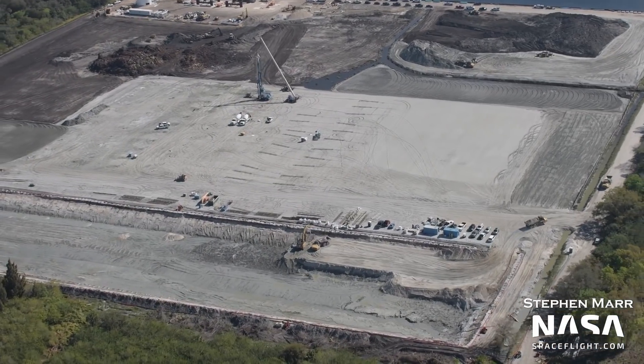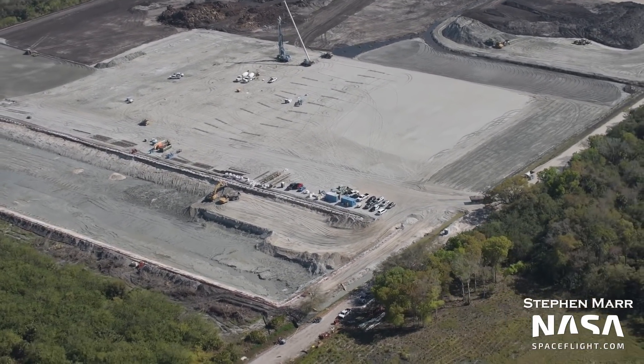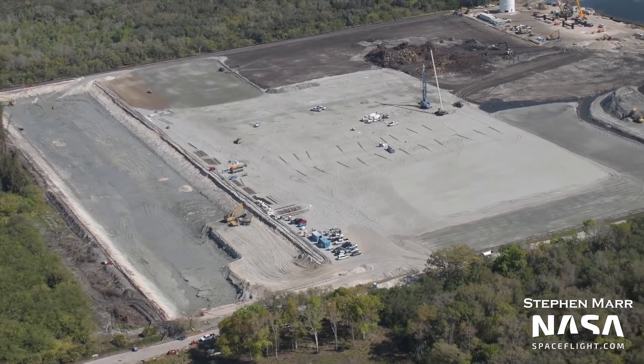On the west side of Roberts Road, more work is being done at what is suspected to be the Starship Factory. The previously seen pile driller with an auger attached is being used to drill holes, likely for piles for the future factory.